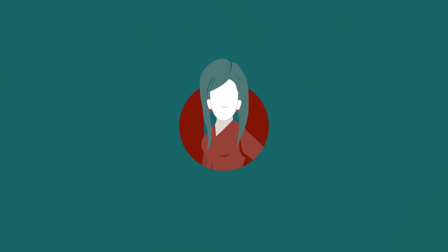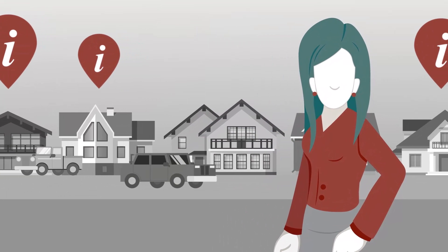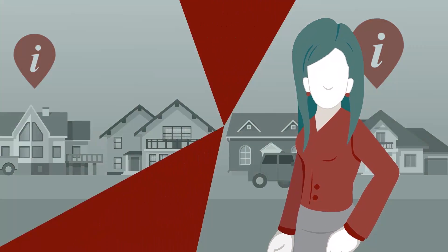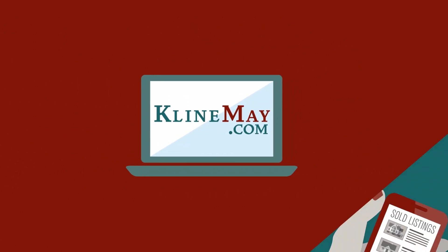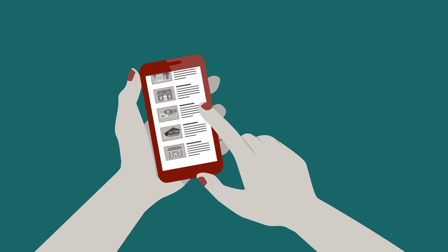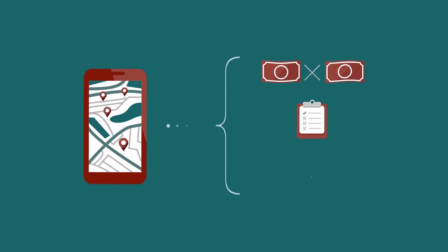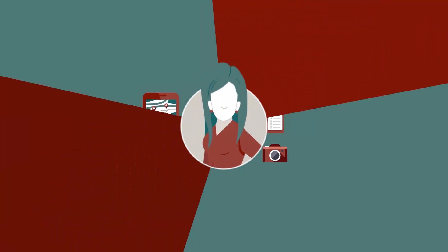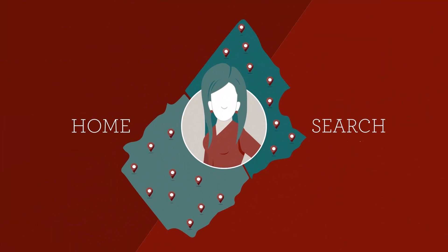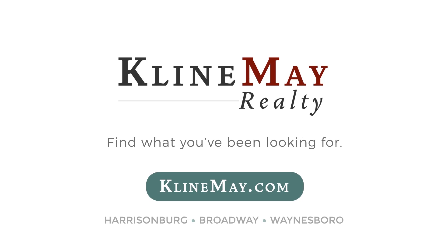Meet Jill. She's looking to buy her first home and she's found a couple she likes. Jill wants more info and really wants to compare apples to apples. That's where KleinMay.com comes in. With the unique advanced search, Jill can now search for years' worth of sold listings, compare sold prices, house details, and even view photos. Jill is making the best of her home search — and so can you. Visit KleinMay.com today to find what you've been looking for.